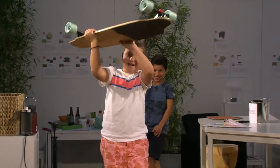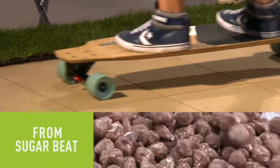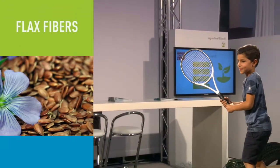This skateboard is made of a lightweight but strong composite containing about 50% bio-based materials from beet fibers — a high-performance, lower-carbon alternative to traditional composites. In this tennis racket, European flax fibers have been used to improve the racket's performance.